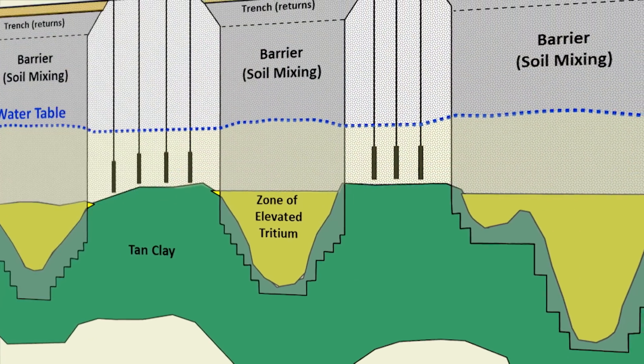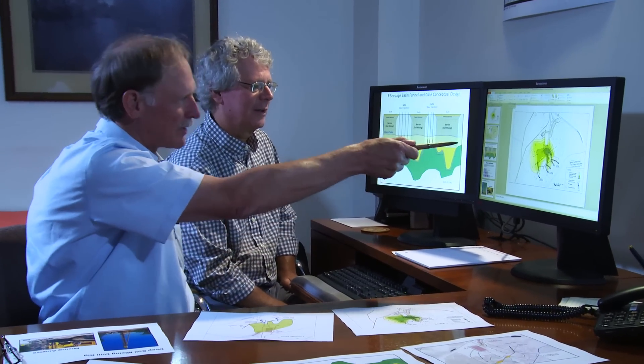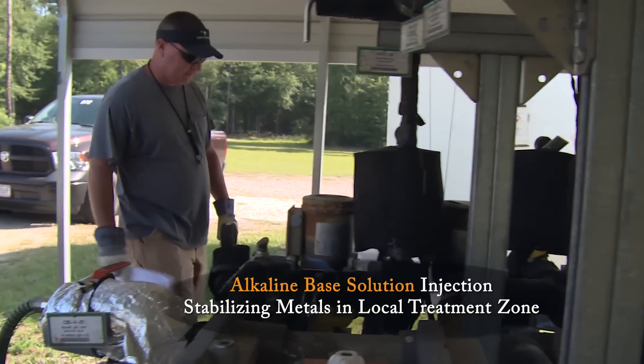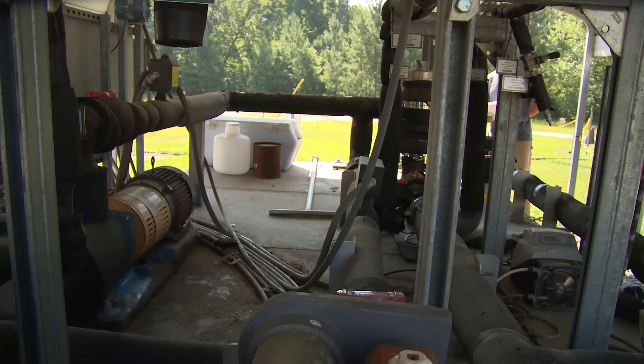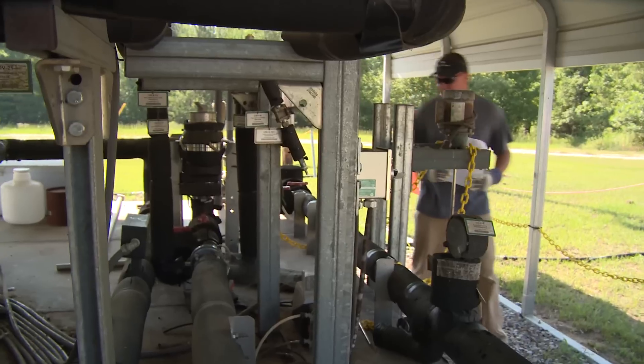So we created a funnel and gate system. We engineered the flow of the water such that the water that was always recharging to the system had a path of release, and the water at depth, which was more contaminated, would be held back. After the funnel and gate system was installed, an alkaline-based solution was injected at the gates, effectively stabilizing the metals in a local treatment zone. This helps certain contaminants, like uranium and strontium-90, to sorb much more strongly to the soils, slowing down their movement to the stream. Meanwhile, the tritium gets slowed down by the wall itself and has a much longer flow path, so it gets diluted by mixing but also by decay.